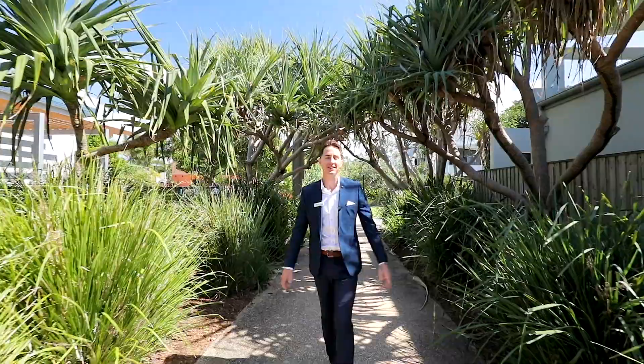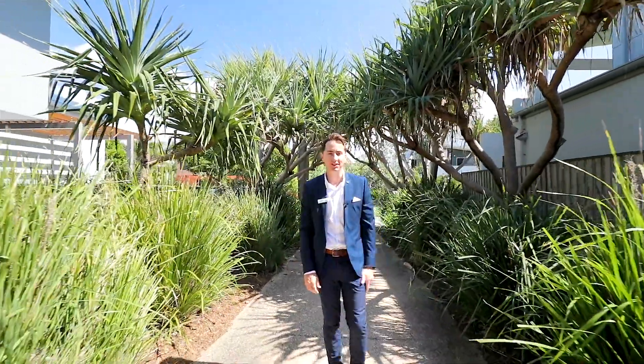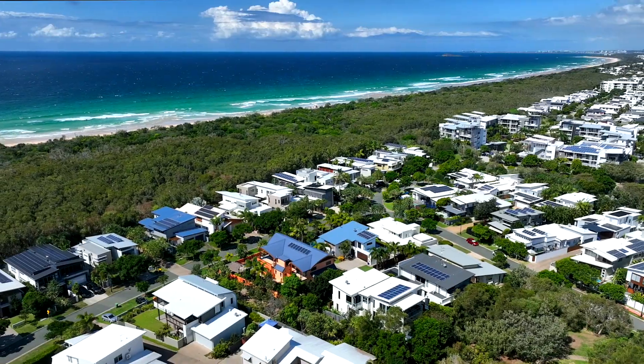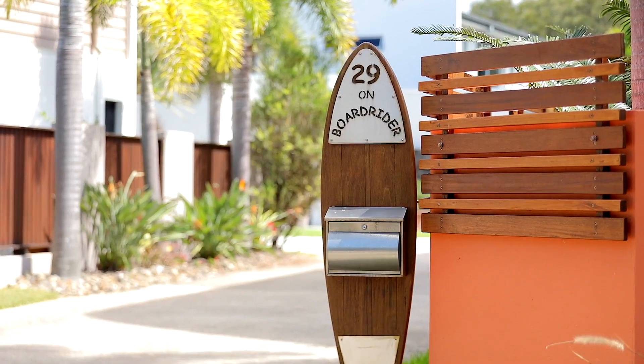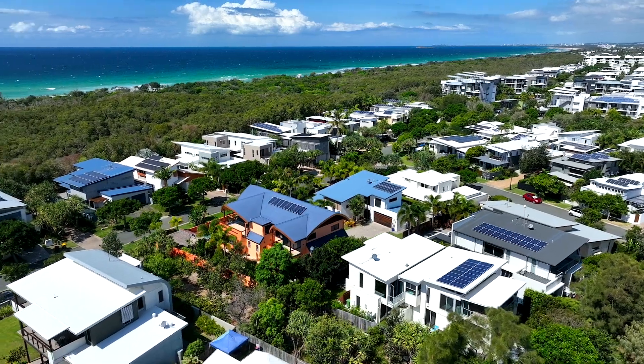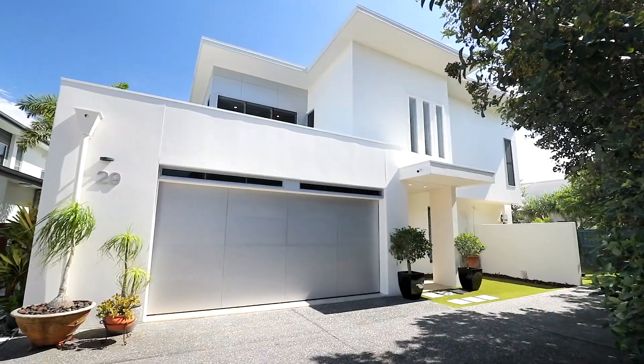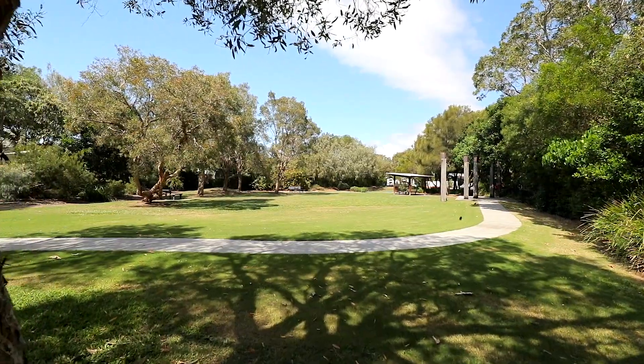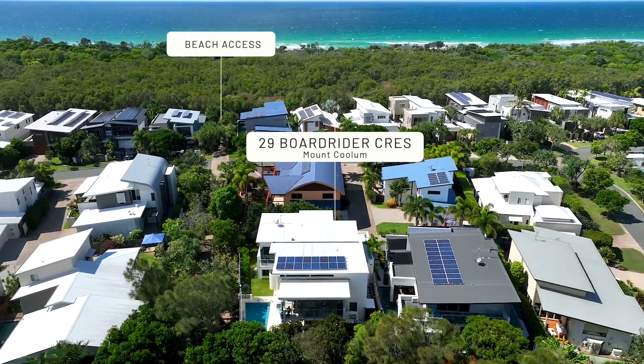The boardwalk is loved for its slow, relaxed lifestyle where strolling to the beach is a part of the daily ritual. Board Rider Crescent is one of the creme de la creme streets of the boardwalk, filled with stunning homes right on the beachfront and surrounding Wallum Park. This address is asked for by name.